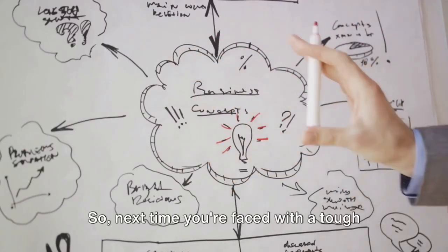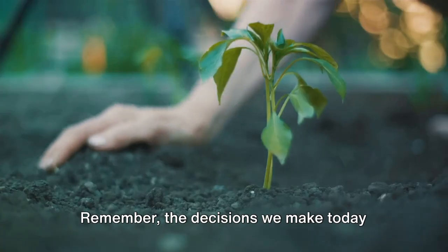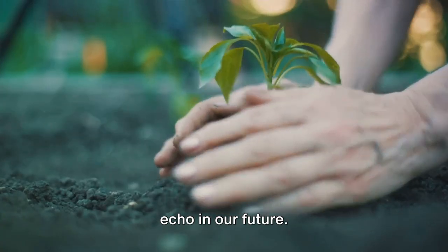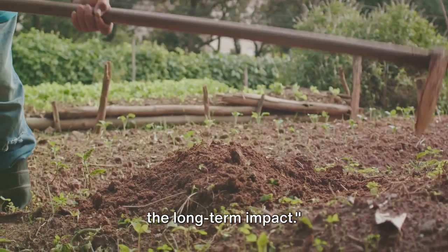So, next time you're faced with a tough decision, remember the 10-10-10 rule. The decisions we make today echo in our future, and this rule helps us consider that long-term impact.